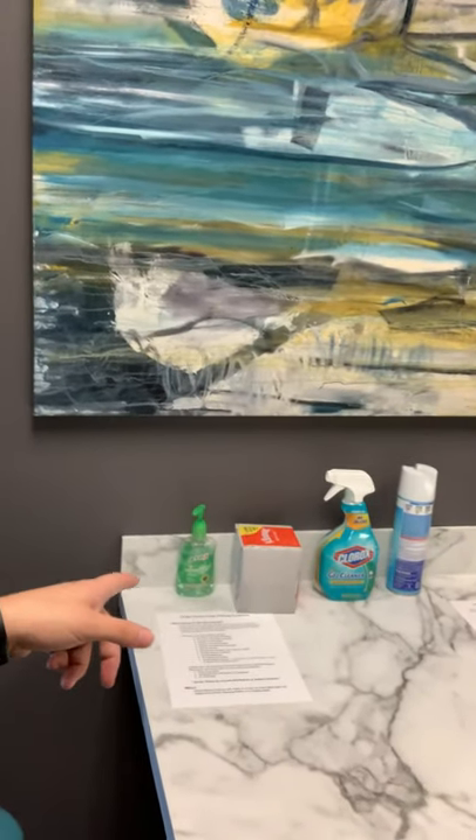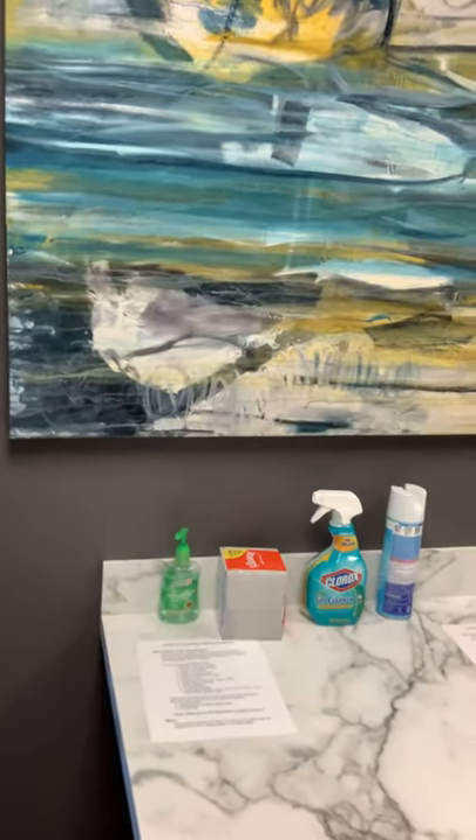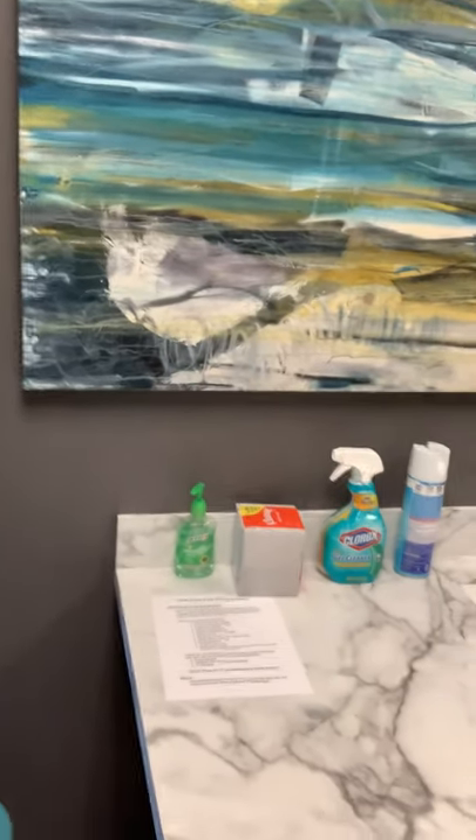Here's our kitchen. As you can see, we keep some cleaning supplies right here on the countertop. We just ask that people, if they even use this countertop, go ahead and clean it and sanitize it anytime they're done.